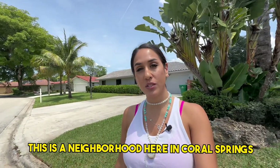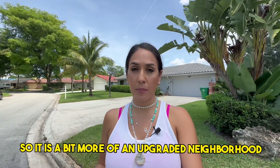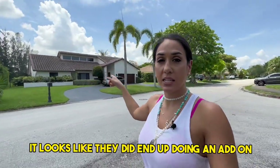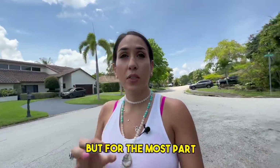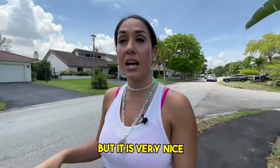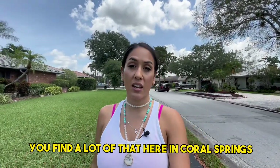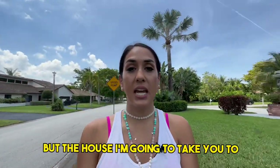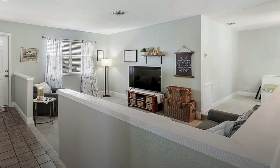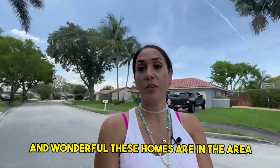This is another neighborhood in Coral Springs. Most of the homes are single story with barrel tile roofs and hurricane impact windows, so it's a bit more of an upgraded neighborhood. This area was built in the 80s. You don't really have large homes, but it is very nice and well-maintained with lots of oak trees spread throughout. The house I'm taking you to is a three-bedroom, two-bath, 1,900 square feet, and they are asking $600,000. You can see how nice, neat, and well-maintained the homes are.